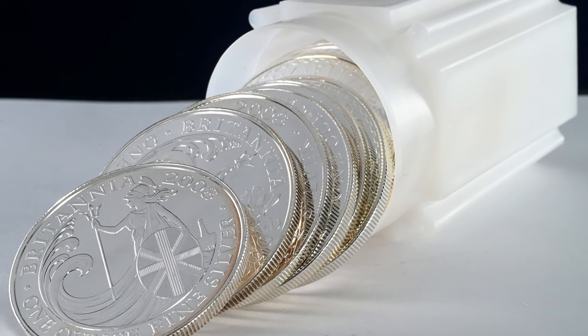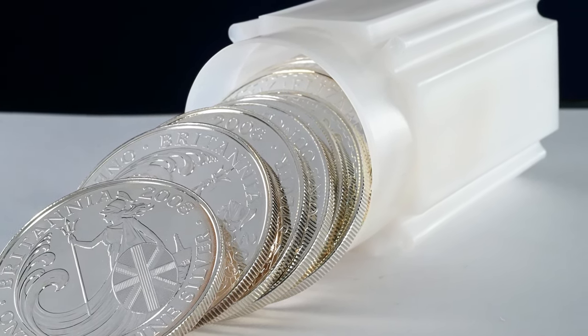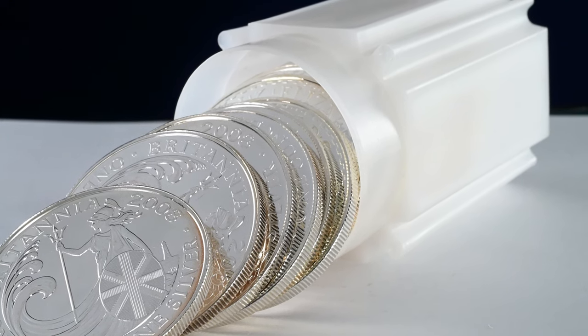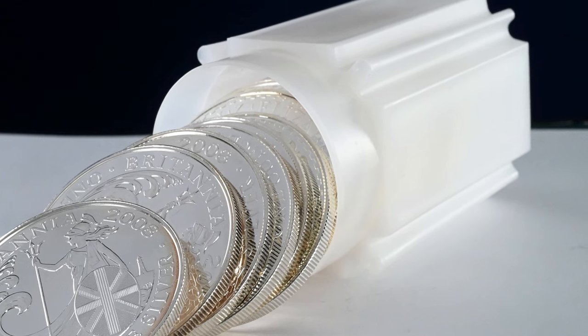You will find with a lot of coins that the same design will be released in a range of different standards, allowing you to focus on one specific standard for each design, or to collect all the different standards of the same coin, perhaps.